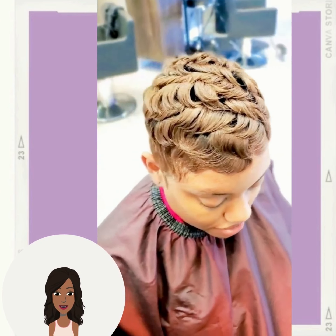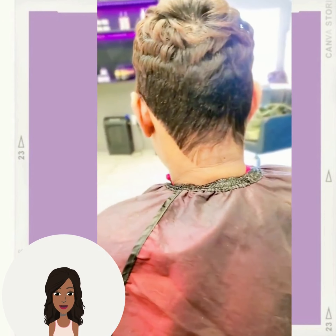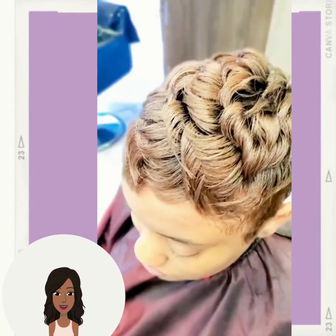Looks like she got a relaxer as well, if I'm not mistaken, but she did a great job of hiding the thinning edges.